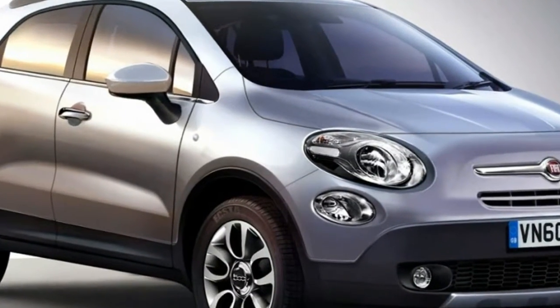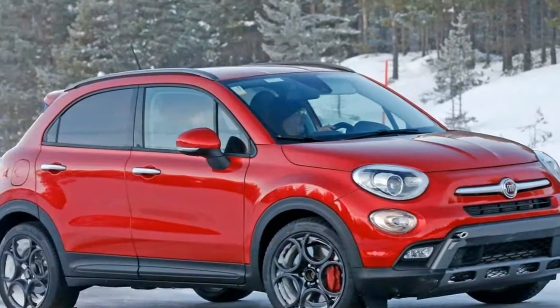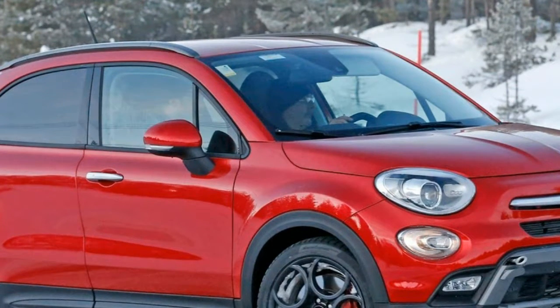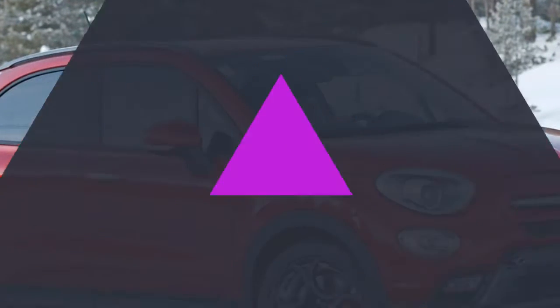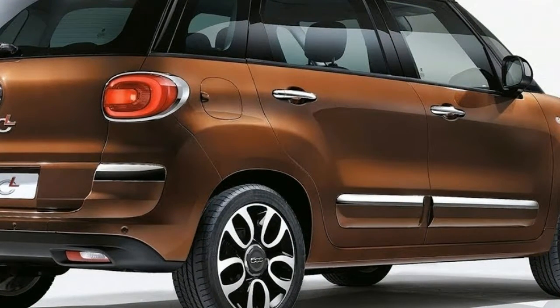This year the Fiat 500X adds a standard 7.0-inch touchscreen with a rear-view camera on all trims. Several appearance packages, including the Urbana Edition, are available for multiple trims. So if personal expression is your thing, do what you want to do.